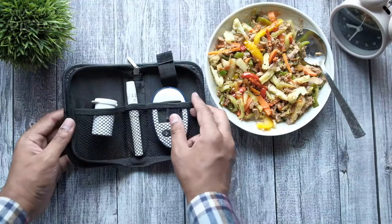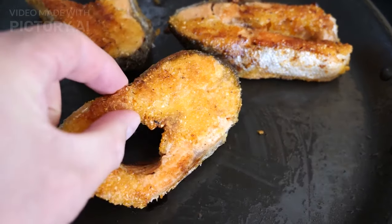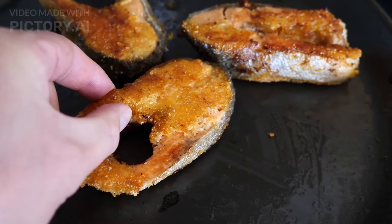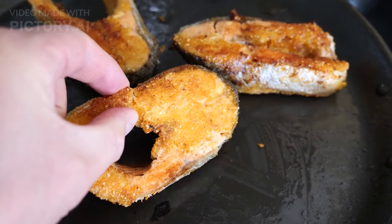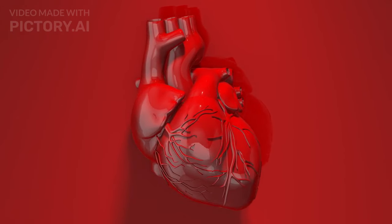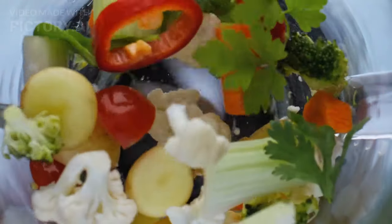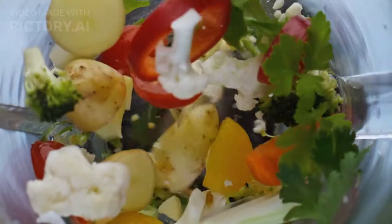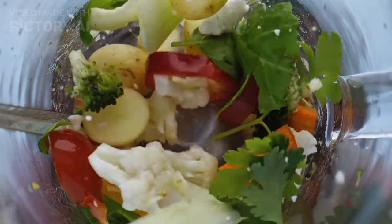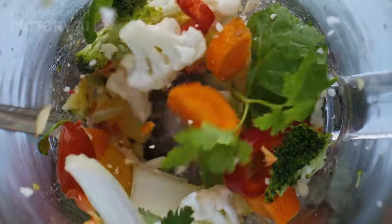Now, let's delve into the science behind these diabetes-friendly ingredients. Salmon, a star in our recipes, is rich in omega-3 fatty acids. These not only promote heart health but also help reduce inflammation, a key factor in diabetes management. And it's not just about taste — the colorful vegetables in our recipes bring a powerhouse of antioxidants. These little heroes combat oxidative stress, a common challenge for those with diabetes.